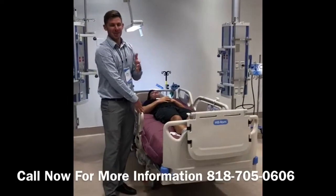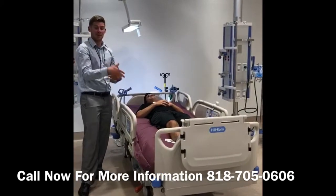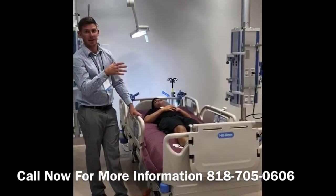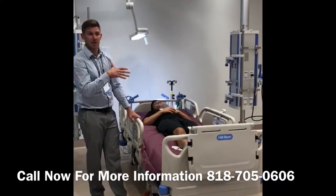Hey everybody, this is Hubie Branstetter with Hillron. I'm here with Kevin from Daily Care, who is going to demonstrate this bed for me as I demonstrate the bed for you. I'd like to talk today about some of the functions and features of the Progressive hospital bed that make it stand out from the other hospital beds in the home care market.